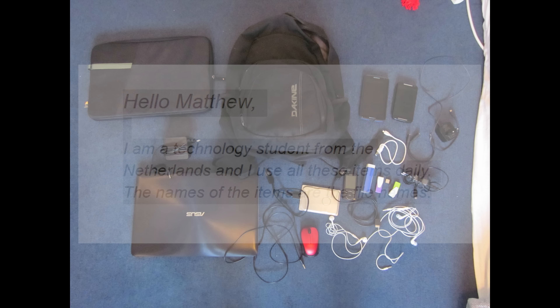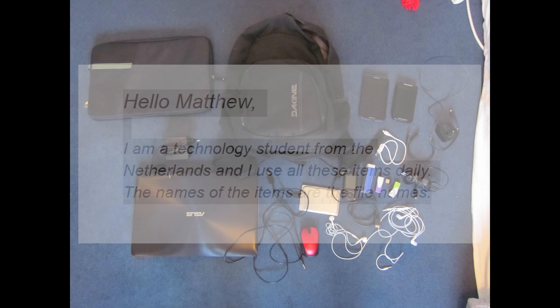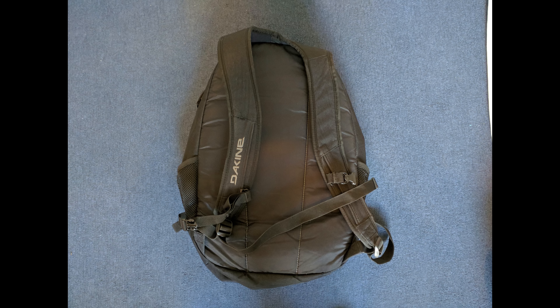That wraps up Brianna's bag — thank you so much for submitting your photos and best of luck at NYU. Next up we have Tom, a technology student from the Netherlands who says he uses all these items on a daily basis. His backpack of choice is the Dakine 101 Laptop Bag, which retails for about $50. It's not a big bag but it's a good size with plenty of space to hold a 13 to 15 inch laptop and all of his accessories.